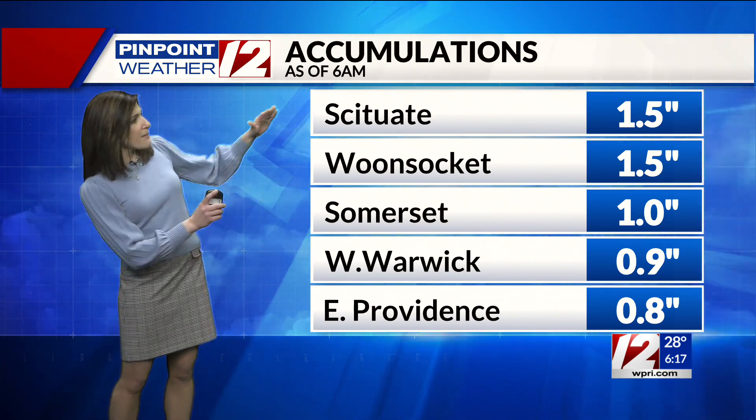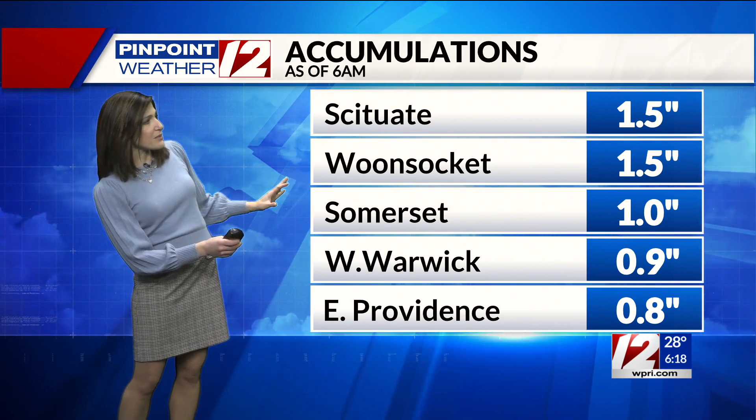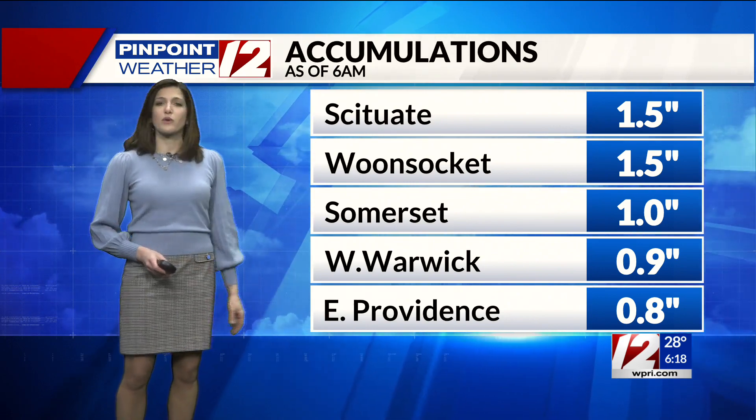Accumulations so far this morning: about an inch and a half of snow in Scituate and Woonsocket, mixing with some sleet — which doesn't accumulate as efficiently as snow will. Somerset with an inch of snow; West Warwick and East Providence both just below that one-inch amount.